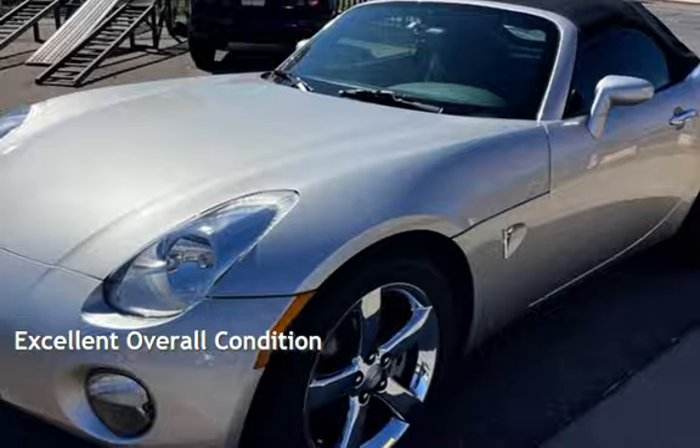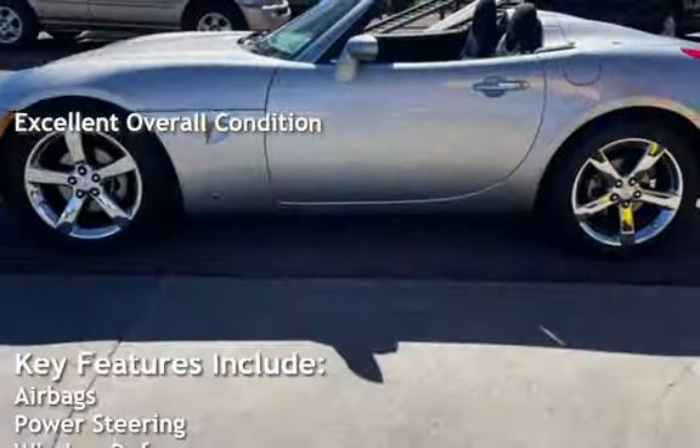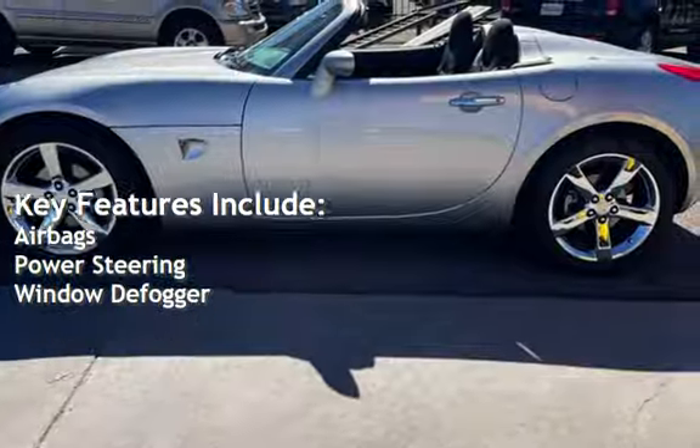This vehicle is in excellent overall condition. Key features include airbags, power steering, and window defogger.